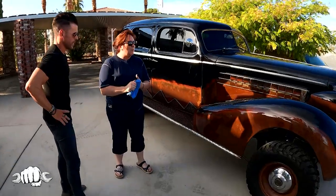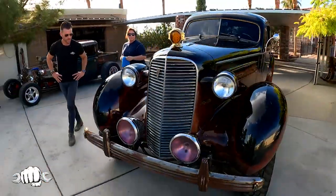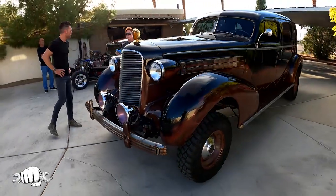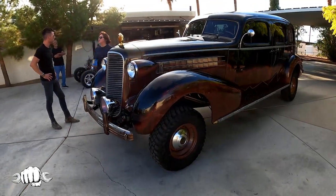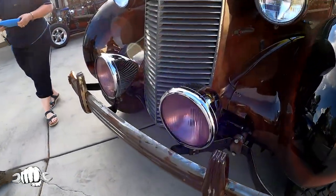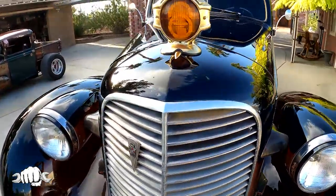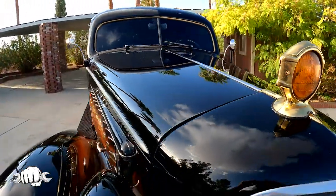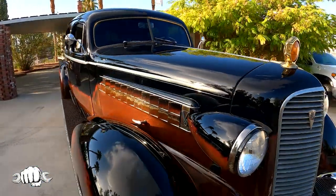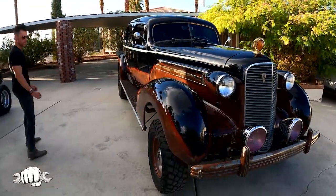We actually acquired the car — what was left of her — in late 2017. But we didn't have time to really get involved and start the project. Then finally we started coming up with an idea. She was in a river for a great many years. This was literally in a river when you guys found this — a naturally formed river up in Beatty, Nevada.